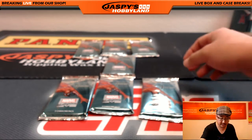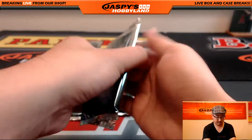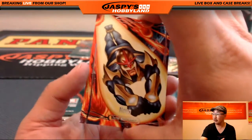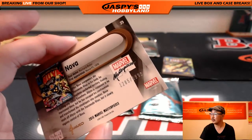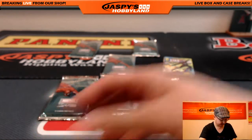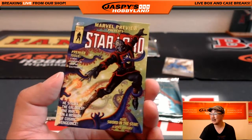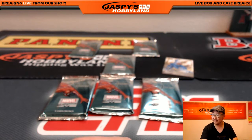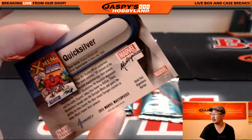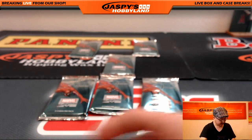Pack seven also goes to JC. We have Nova, 1285 out of 1999. Is that Star Lord? Yeah, there he is. Nice Star Lord, 337 out of 999. Man, boss man pulling all sorts of heat. Quicksilver as well, part of the Gold Foil Signature Series. Nice artwork there for John. Thank you.